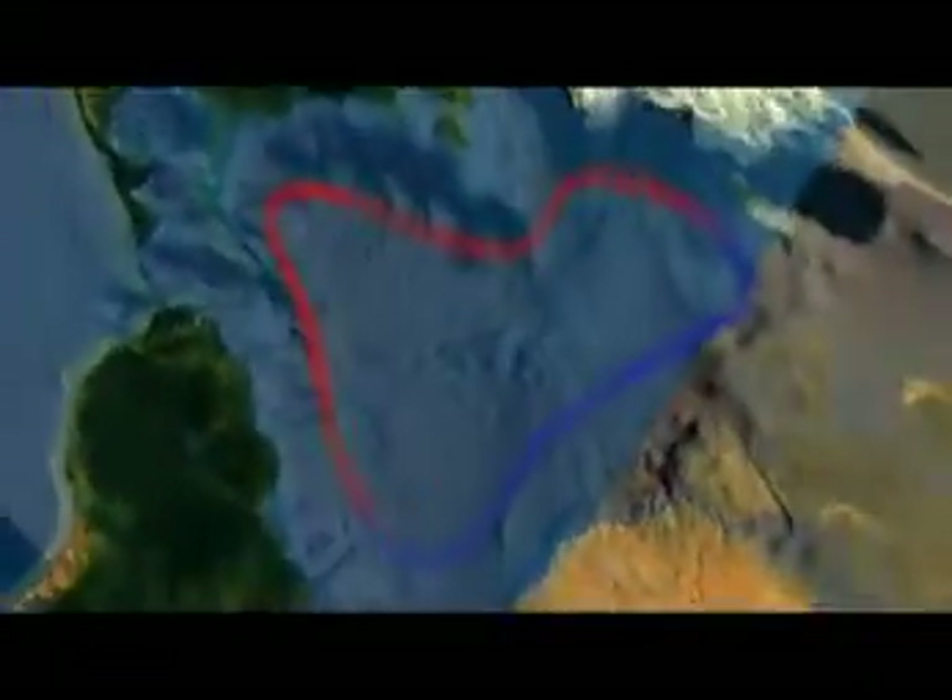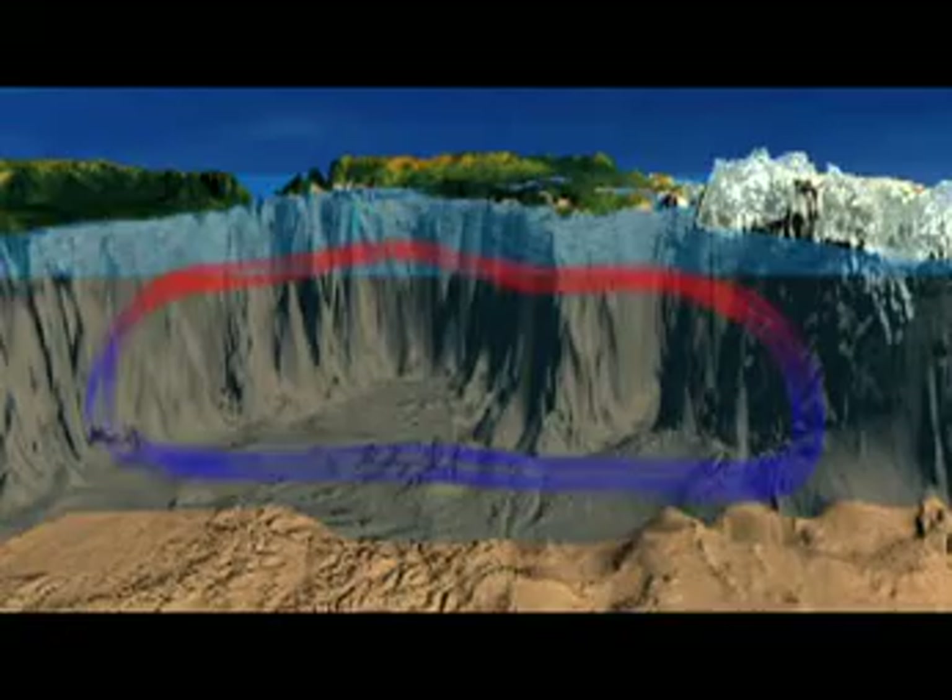Most of the ocean's nutrients are in cold, deep water. In a process called upwelling, currents bring nutrients and carbon up to the surface. Carbon can then be released as a gas back into the atmosphere, continuing the carbon cycle.